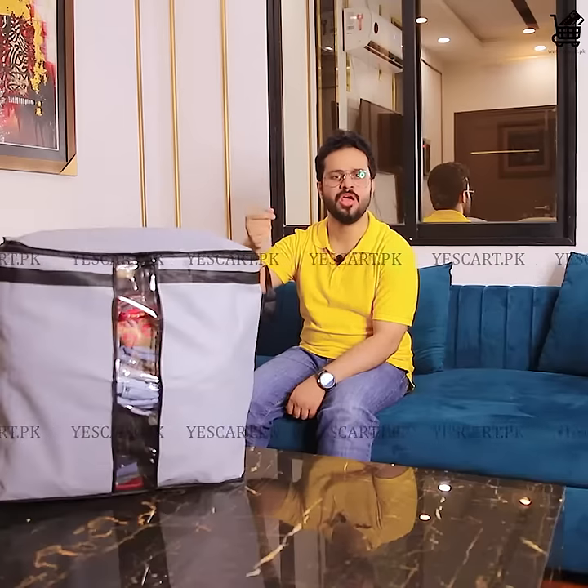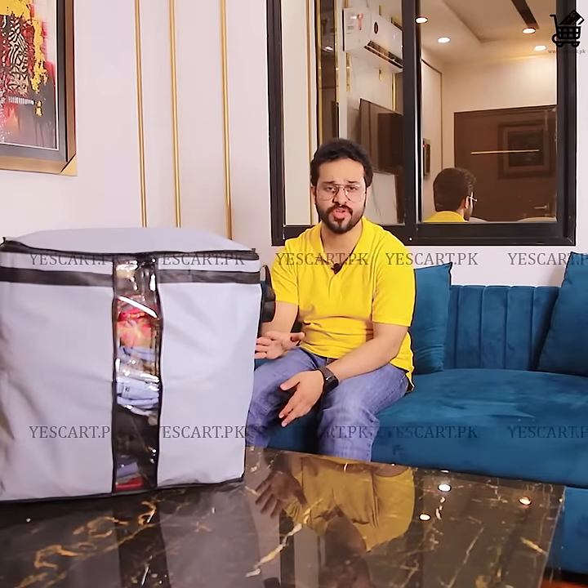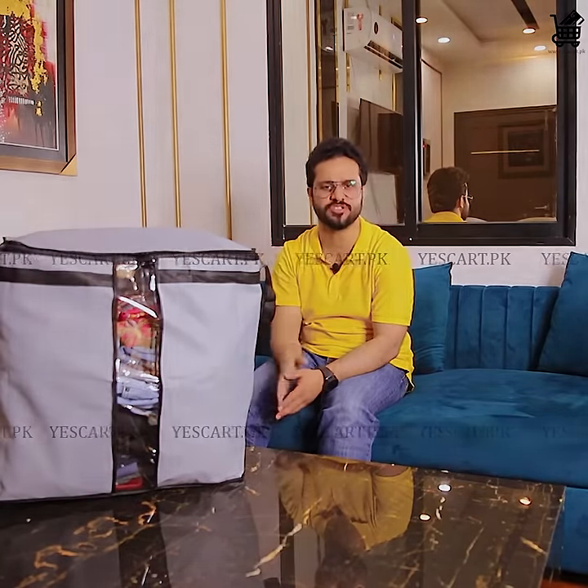The season is changing — you have to use this season's needs. Don't keep clothes, blankets, jackets, or comforters — store any of your needs without the fear of dust, insects, or moisture.